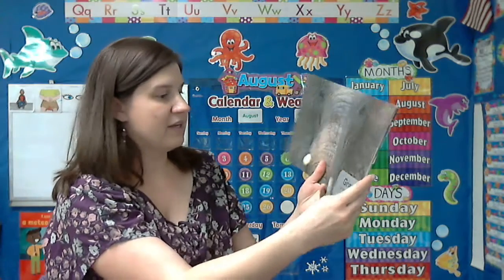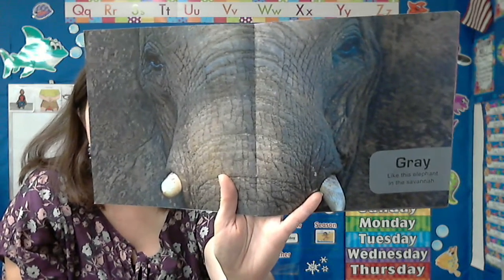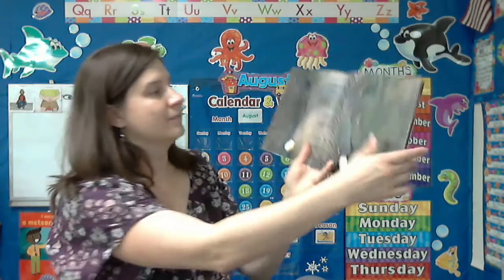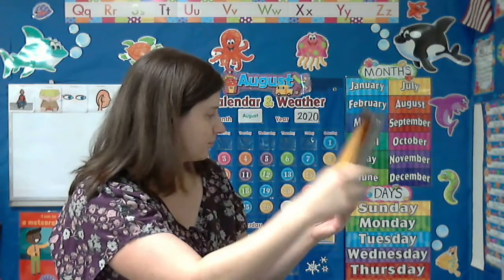Gray. Like this elephant in the savannah. Yellow. Like this fish near the reef.